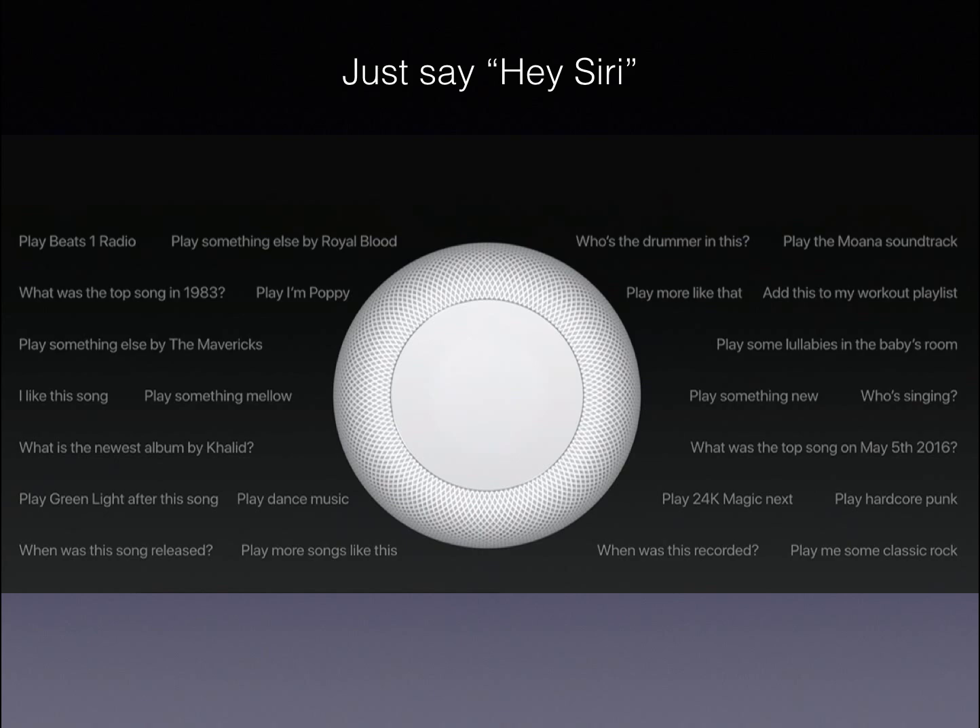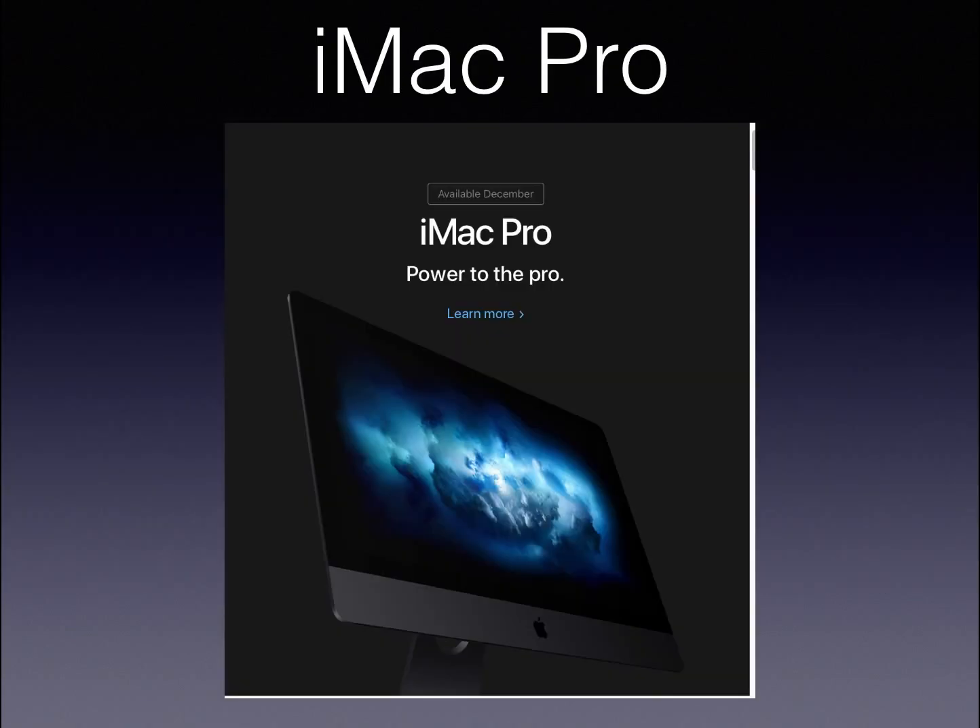You can just say 'Hey Siri' — it triggers some lights on the top and you can say things like 'play more music like that' and it will play more music from your Apple Music library. You can also say 'Hey Siri, who's the drummer in this?' and it can tell you. There's a very intelligent musicologist built into the HomePod, which is insane.